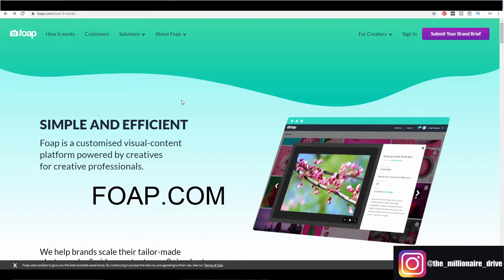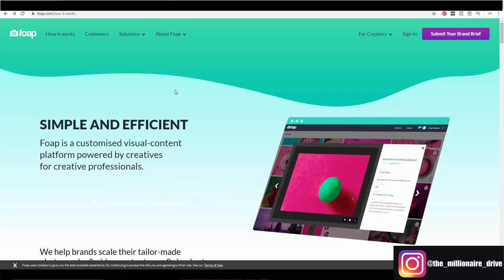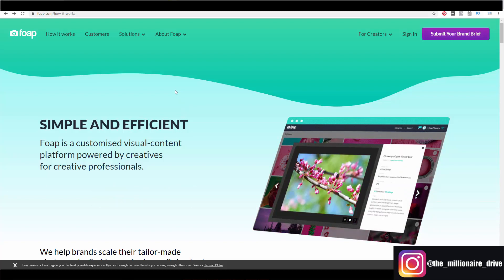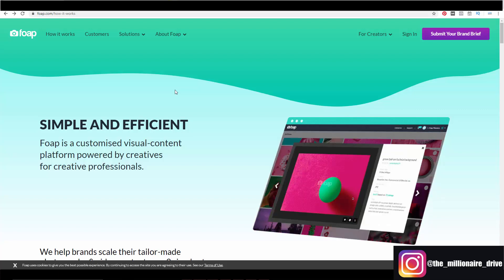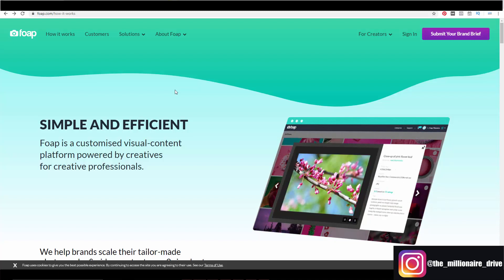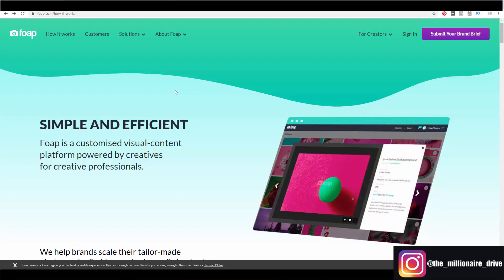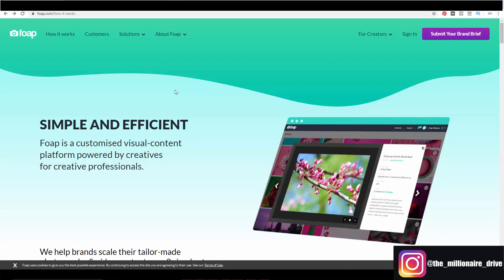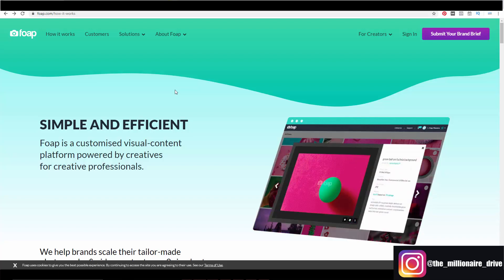This website is called Foap — kind of like soap but Foap. There are two ways this website works. As a customer, you can purchase photos and use them on your blog or YouTube channel — they are professional-style photos. And if you have any interest in photography and you're decent at it, you can actually start making money anywhere between ten to sixty dollars depending on the photo.